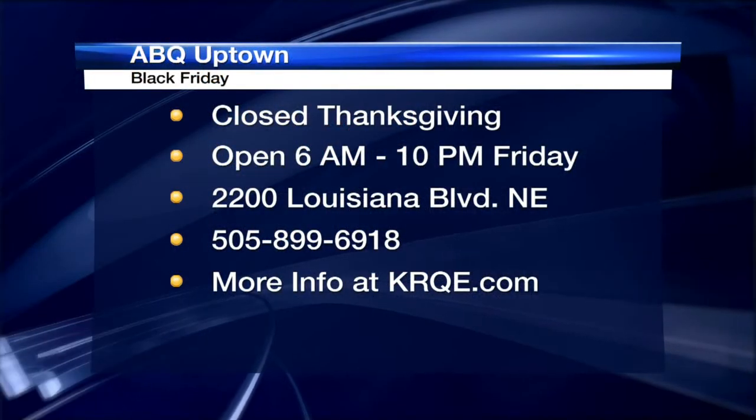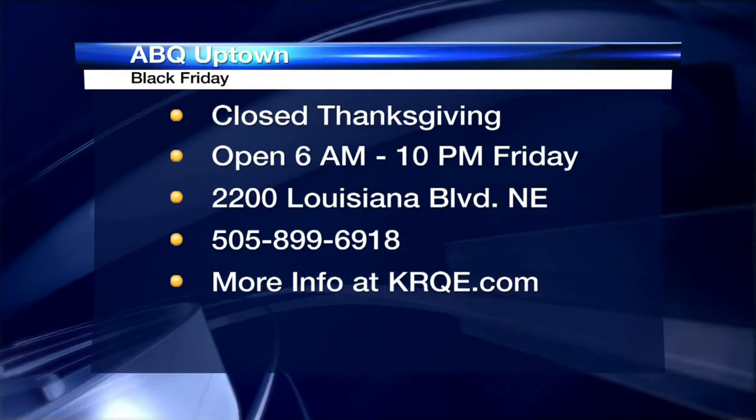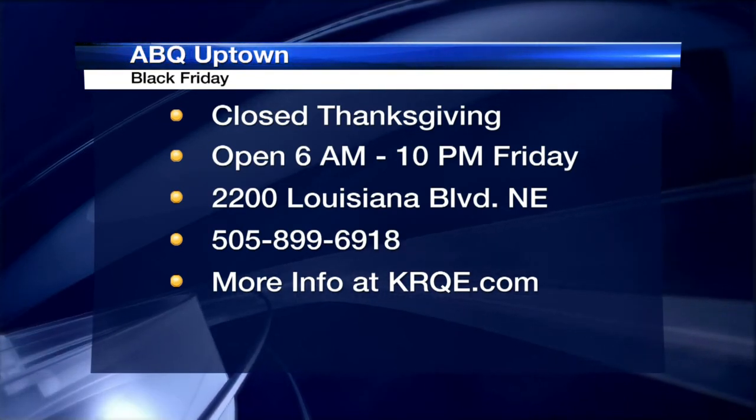A lot of other stores there are going to be having sales as well. Get out there early — parking, you never know. Get there early. What time do all the sales start? We're opening at 6 a.m. and closing at 10 p.m. that night. Long day for you, Travis? Long day for me, yes — but an exciting day. So 6 a.m. to 10 p.m., closed on Thanksgiving — they are traditionalists and Black Friday specialists at ABQ Uptown. Travis, thanks for coming. For more on Uptown, head to krqe.com, click on links.